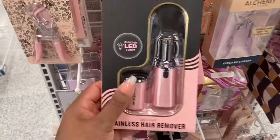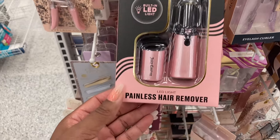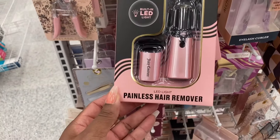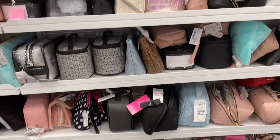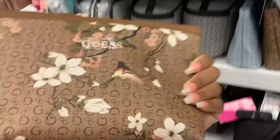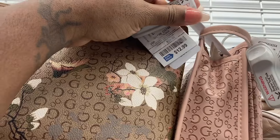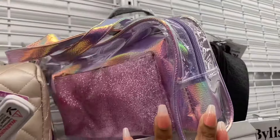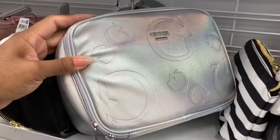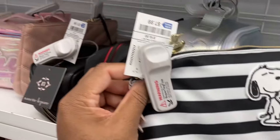Juicy Couture. This is all the cosmetic bags. This is cute to me — this is so pretty. How much is this one? It's $12.99. Look at this one, that's cute. This is a Guest one, and another Guest. Look at Snoopy in the cut — that's cute. $7.99. They have a lot of Guest cosmetic bags.